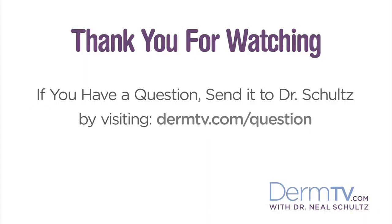So remember, if you want to have more beautiful glowing skin, give up a couple of lunch hours and get a couple of lunchtime peels. Please join me again at DermTV.com. If you have a question please send it to me by visiting DermTV.com/question. I'm Dr. Neal Schultz and thank you for watching today.